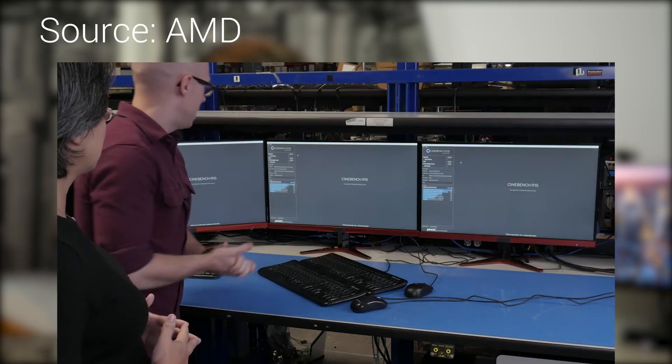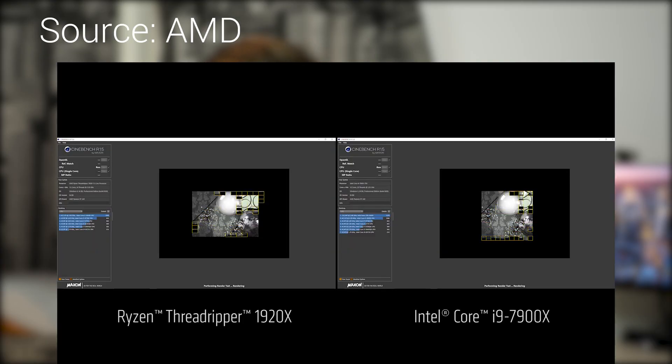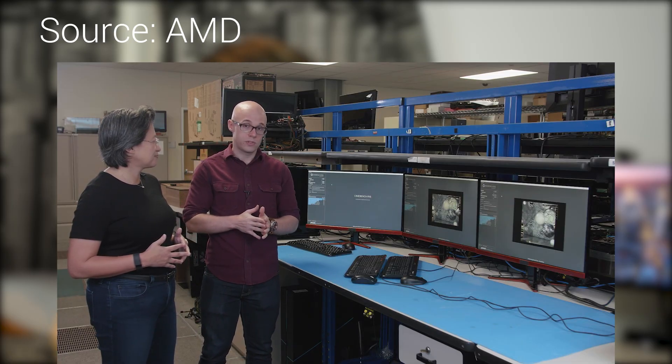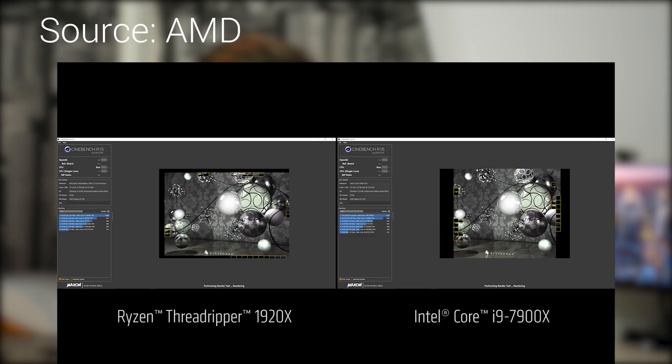They did it with Ryzen 7 and really impressed people, and when people got the chips themselves and tested them, they were seeing the same numbers AMD was. In their recent launch video, AMD pitched their two Threadripper CPUs against Intel's latest i9 CPU. The Intel i9 chip was seeing a Cinebench score of around 2,100, and AMD's Threadripper releases were seeing 2,400 and over 3,000 respectively. Yes, Cinebench is a synthetic benchmark, but it tends to be a pretty good test of real-world performance from these CPUs.